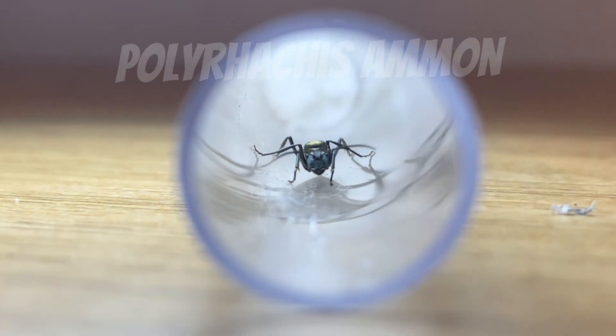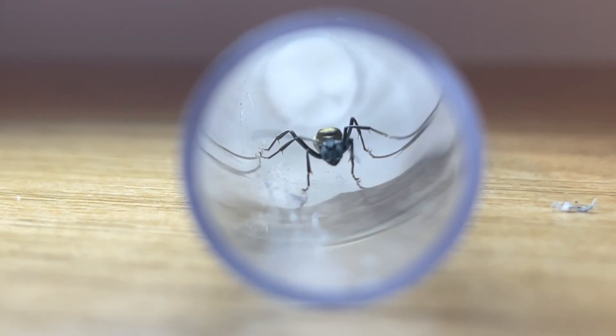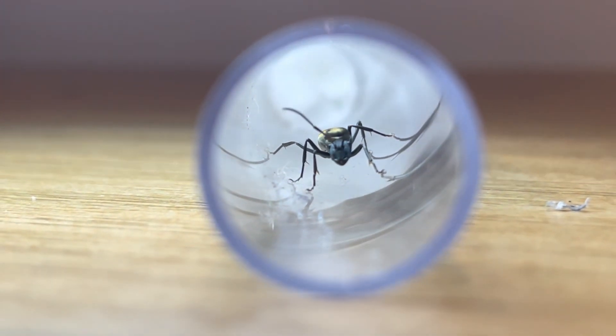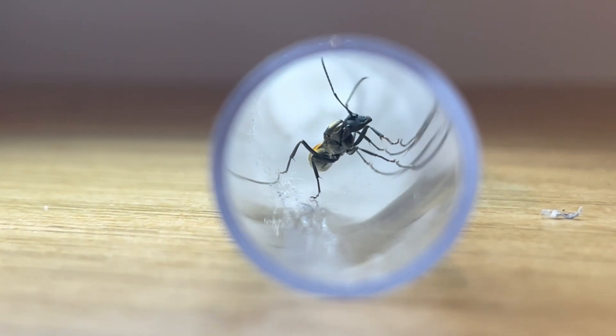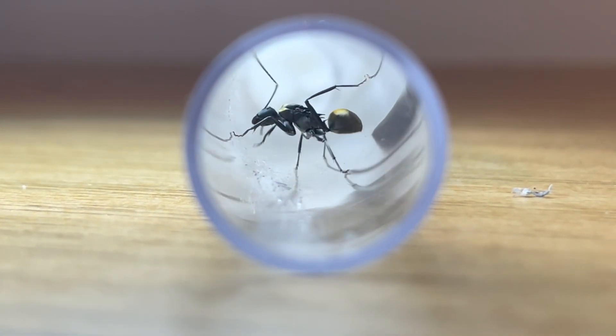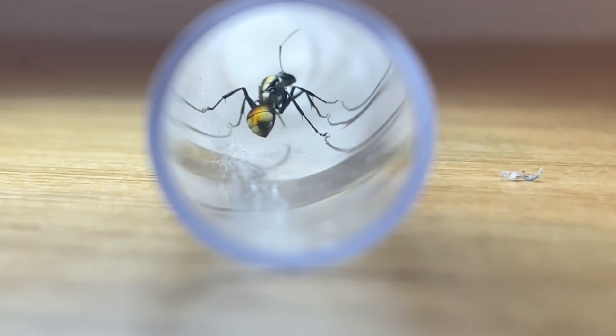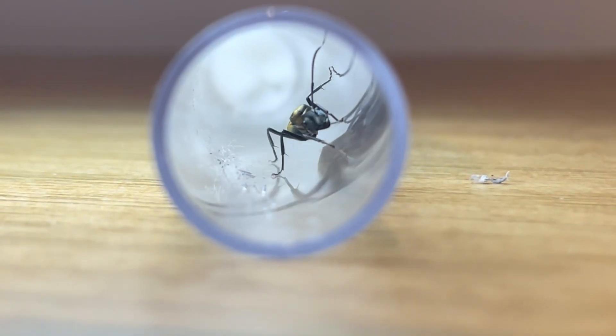First up, we have one of the largest and most well-known Polyrachis species here in Australia, the Polyrachis ammon. This species has some striking colours, having metallic gold covering its abdomen and thorax, and a completely black head. This species is a generalist and does well in many environments — whether it's dense bush or on a city path, they are able to thrive.